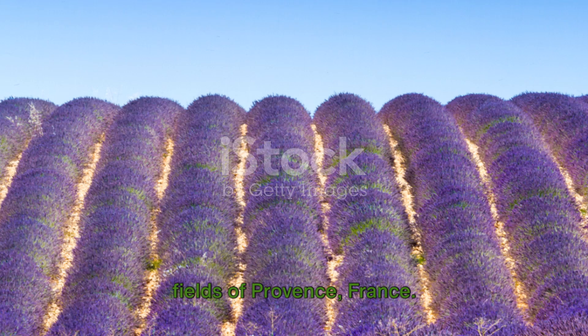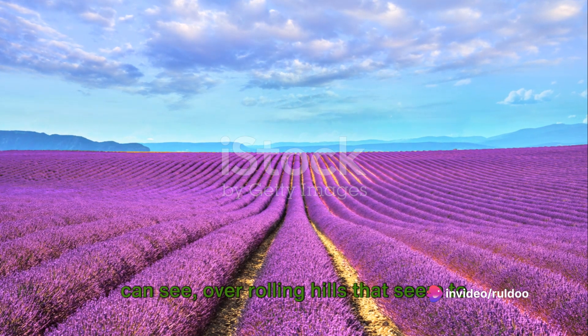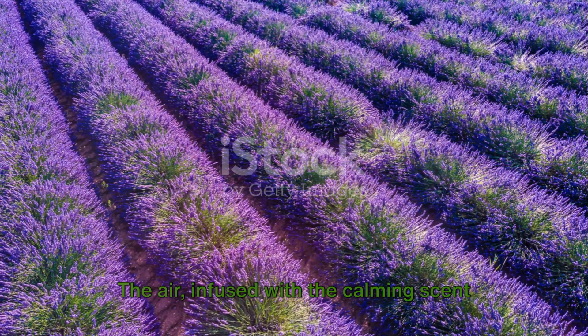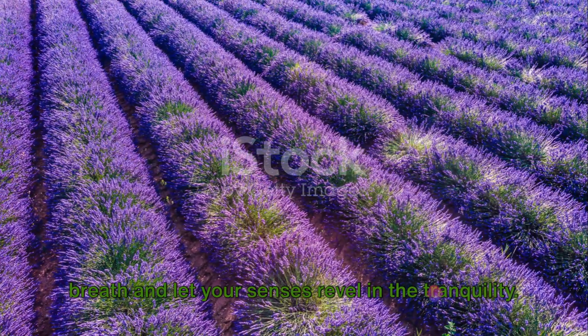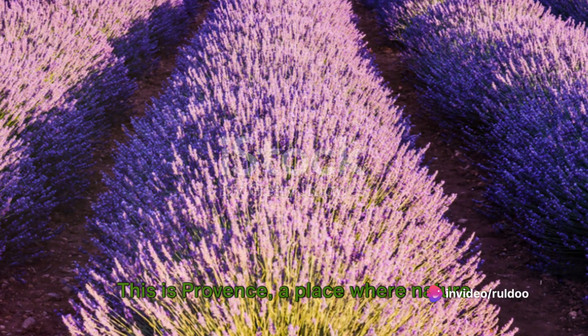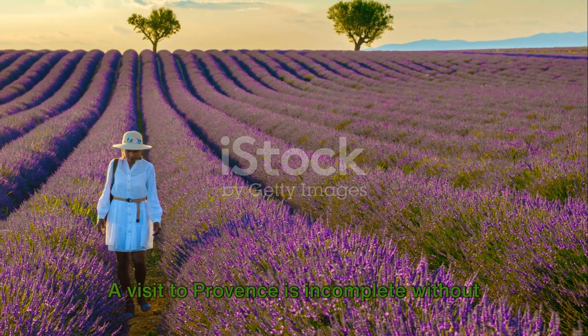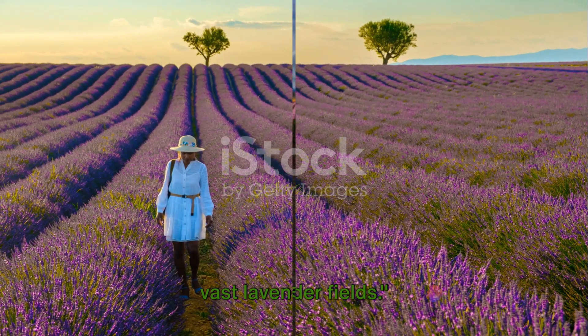Next, we journey to the serene lavender fields of Provence, France. Imagine yourself surrounded by soft purple hues stretching as far as the eye can see, over rolling hills that seem to touch the sky. The air, infused with the calming scent of lavender, invites you to take a deep breath and let your senses revel in the tranquility. This is Provence — a place where nature paints a mesmerizing landscape with its most soothing color. A visit to Provence is incomplete without experiencing the soft purple hues of its vast lavender fields.